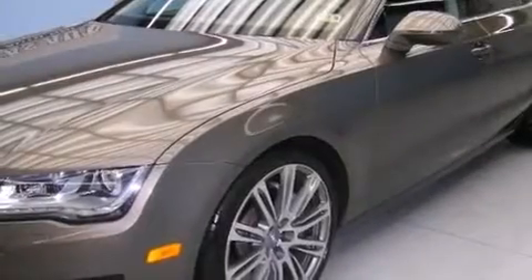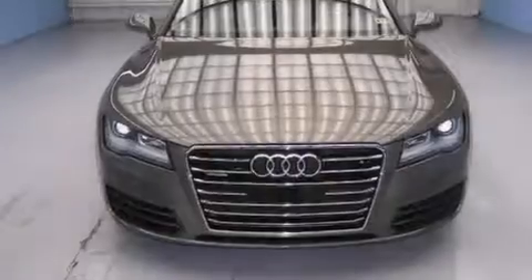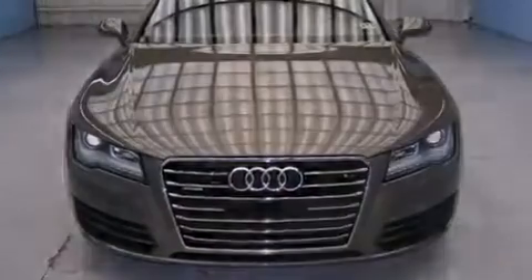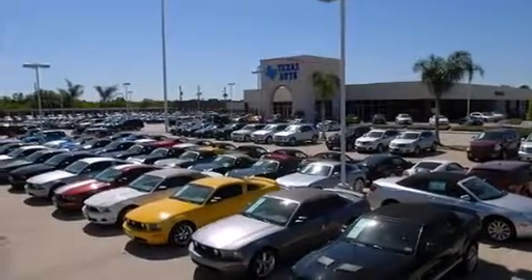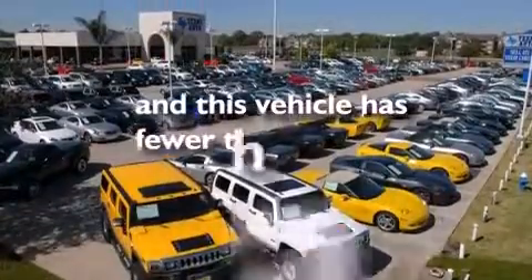The following features are also included: memory settings for the driver's seat positions so you can recall your favorite position with the push of one button, air conditioning with vents for rear seat passengers, cruise control, leather seats, aluminum door sills, front and rear floor mats, side impact airbags, latch-ready child seat anchors, a split-folding rear seat, and this vehicle has fewer than 39,000 miles on the odometer.